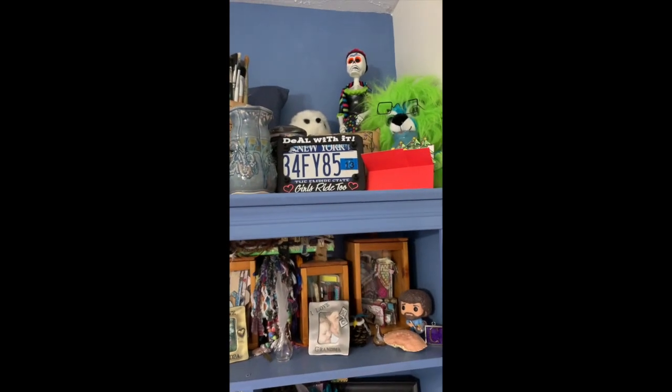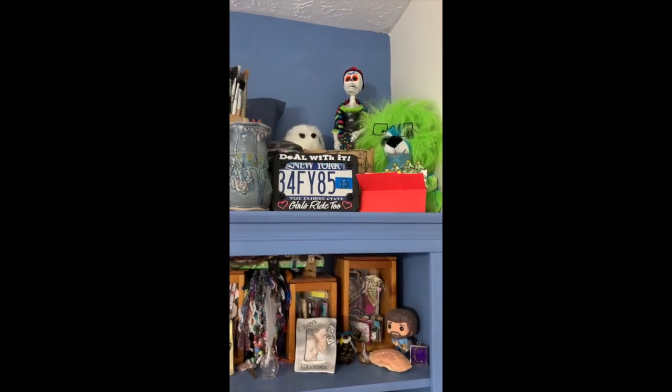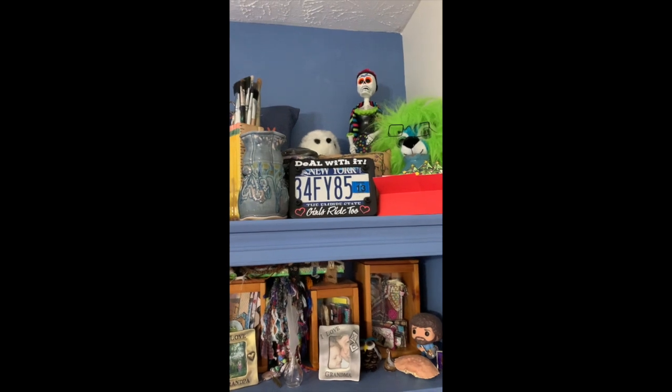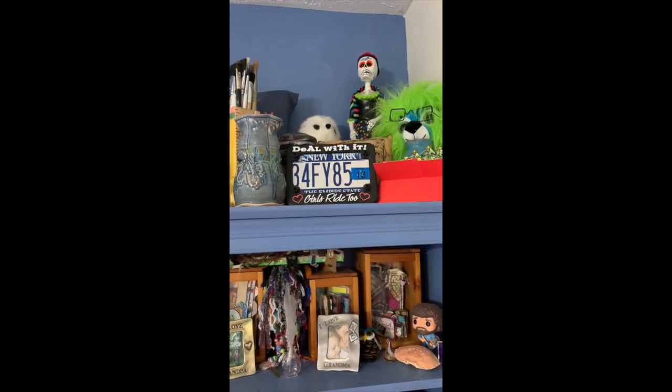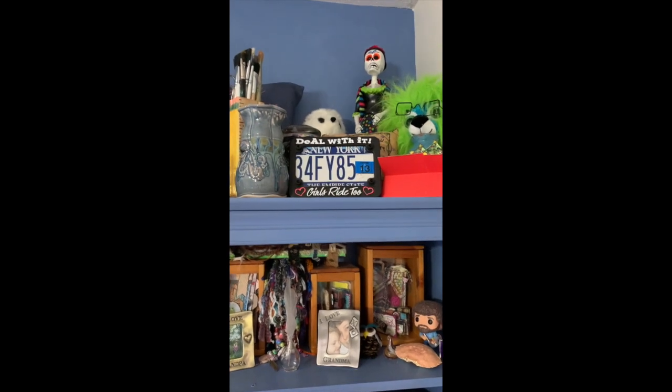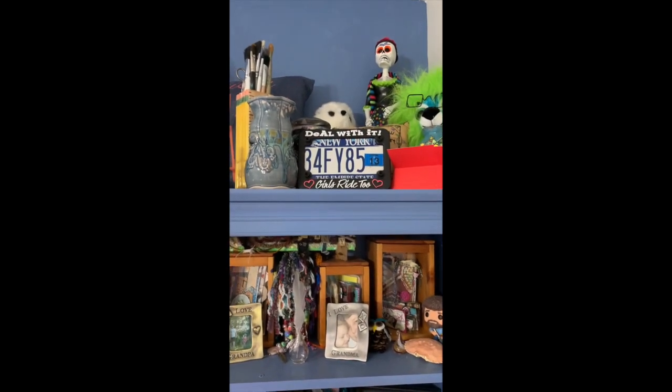This is my license plate from New York, and that was when I had my Kawasaki Vulcan 900 motorcycle. This was right after the accident — I ended up selling it, and that's my plate from it. I don't know, it's one of my favorite things.